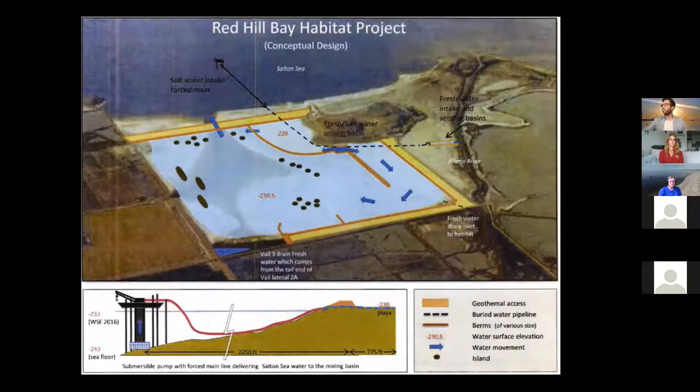Tom Sefton: The original concept of the Red Hill Bay project was a little bit simpler. They were going to bring in water from the Alamo River — that dark band going out to the Salton Sea — which is the largest river draining into the Salton Sea, carrying about 400,000 acre-feet per year. The idea was to bring water from the Alamo River into a corner of the area, spread it across, let it flow down, and pump water up from the sea. That was the original plan back in 2015. This plan is the same concept but a little more complex.